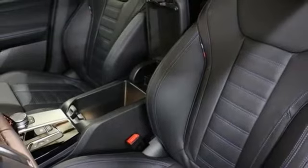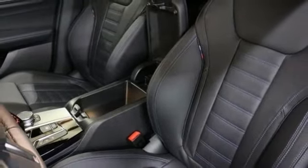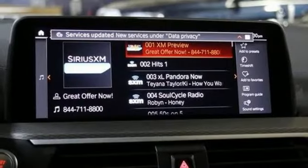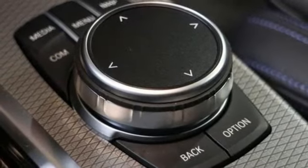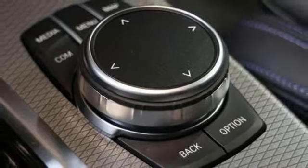Intercooled turbo i6 engine, automatic with driver control suspension management, integrated navigation system with voice activation, power heated mirrors, front heated leather sport seats, automated parking sensors.